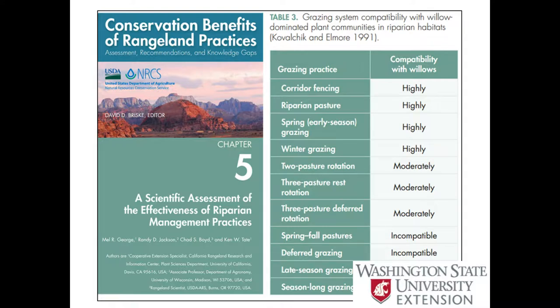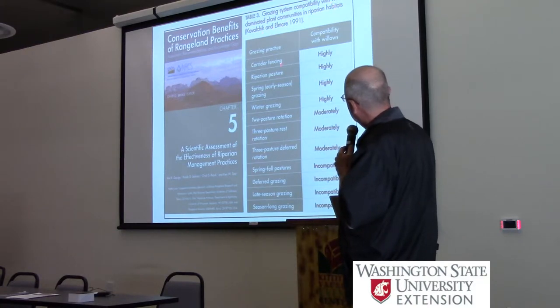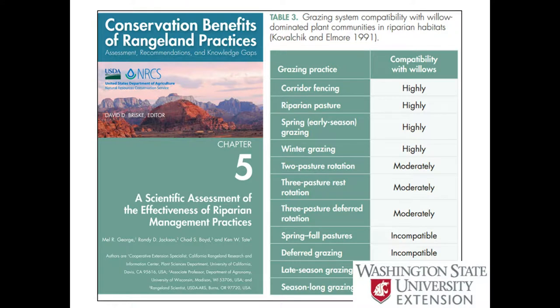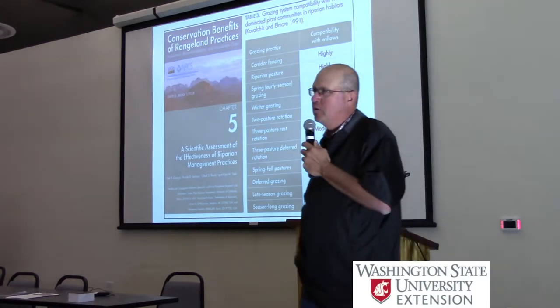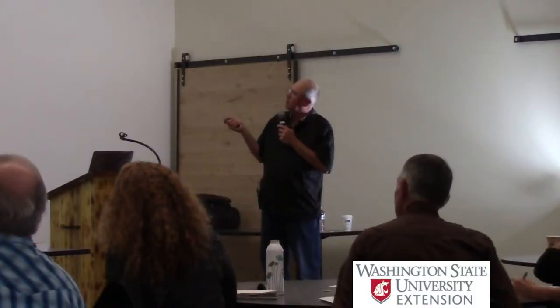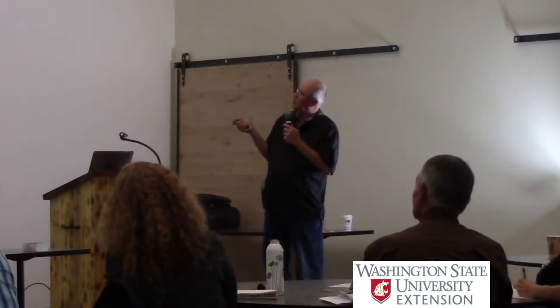One example of the kind of products in there: a table based on a literature review from 1991 on grazing system compatibility with willow-dominated plant communities and riparian habitats. Different grazing strategies and practices - Elmore et al.'s assessment of their compatibility with willow recruitment - corridor fencing which is complete exclusion, but also riparian pasture, spring or early season grazing, and winter grazing. The thing to point out is that a good two-thirds or more of these possible strategies are compatible with willow recruitment. There's a lot of evidence that we can use various grazing strategies, including exclusion but not limited to it, to achieve these goals.